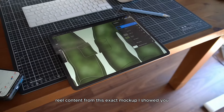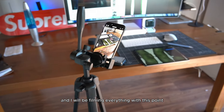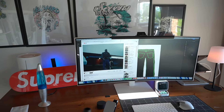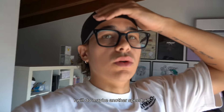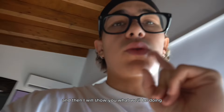I'm about to do my real content from this exact mockup I showed you — I'll be filming everything. I think this angle is a good one. If you want to see my whole setup, here it is. I'm going to finish the mockup, maybe do another speed art, and then show you what we'll be doing next.